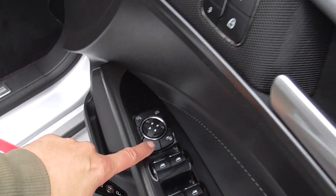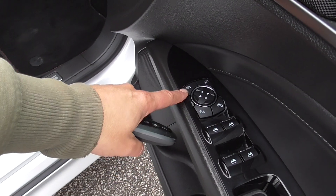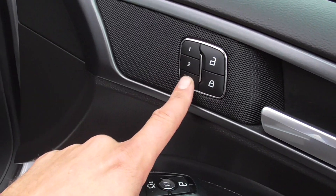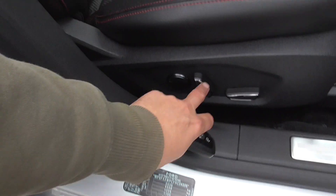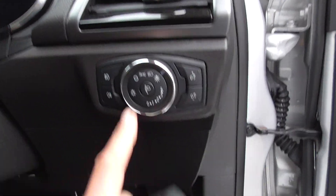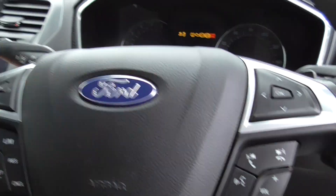We've got foldable door mirrors, and we've also got all the electrical controls for your door mirrors. You can lock your back windows off. We've got memory seats, so all seats are electric. There's a set of carpet mats in there, and automatic lights.